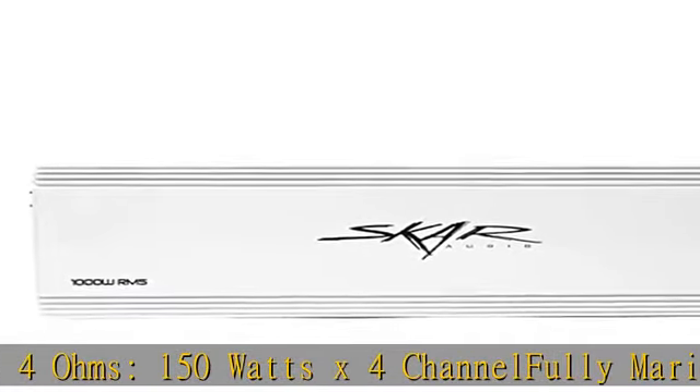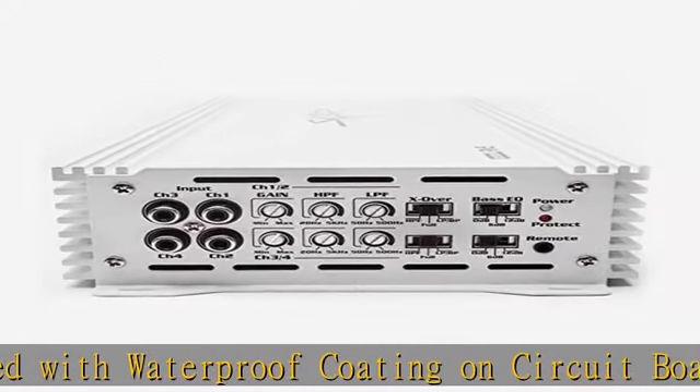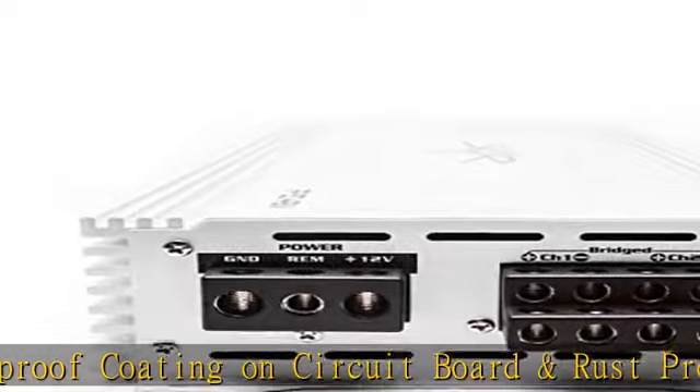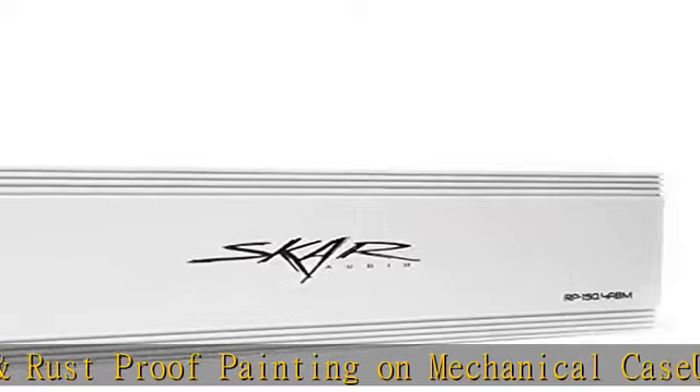Bass EQ switch featuring 4-way protection circuitry and 4-gauge power and ground input terminals for maximum current flow. Signal-to-noise ratio: 105 dB. Frequency response: 20 Hz to 20,000 Hz.